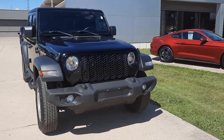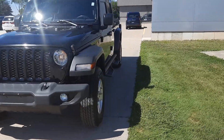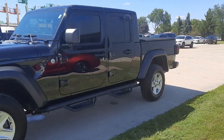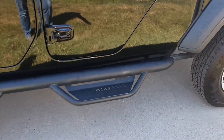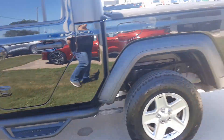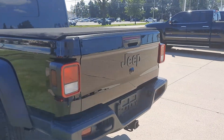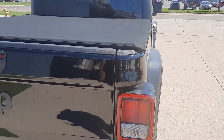Angel here at Terry Henrichs Ford, gonna take you on a quick walk around of this 2020 Jeep Gladiator Sport. This one does have the side steps, a tow package, and a tonneau cover.